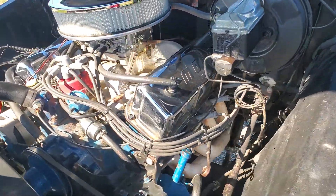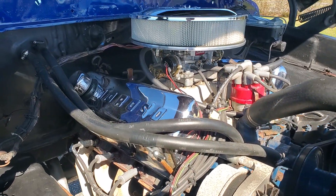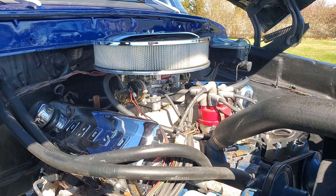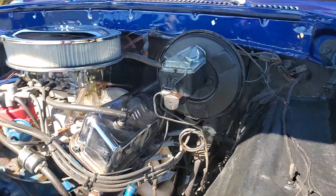400 under the hood. It's got headers, Edelbrock carburetor, power steering, power disc brakes, Moroso chrome valve covers, electronic distributor, electric choke, new battery in it. Runs and drives great.